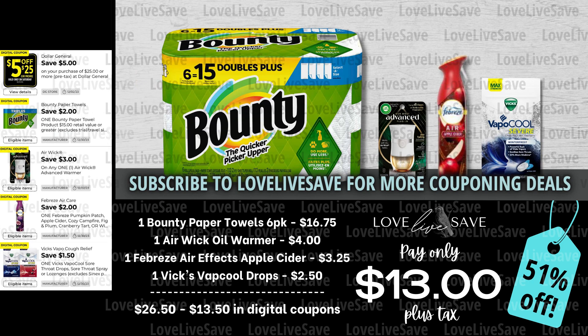Moving on to the paper towel deal section of today's deal video. I was super grateful to see this $2 off coupon that works off the six-count Bounty pack — I definitely appreciate that. So grab one six-count pack of Bounty Paper Towels at $16.75, grab an Airwick Oil Warmer, one of those Febreze Air Effects in the apple cider scent, and one bag of Vicks Vapocool Drops. After all coupons, our total out of pocket comes down to just $13.00 plus tax for a 51% off savings. We're paying a dollar less than we would have paid with just that Bounty coupon, and we're getting three other really great products for free. So this is a great deal.